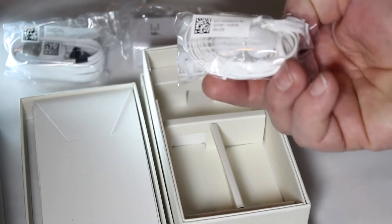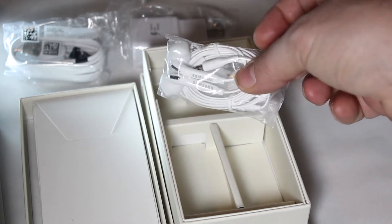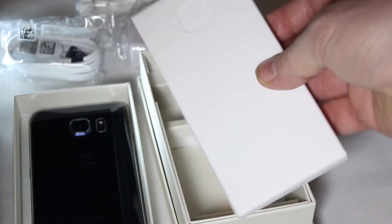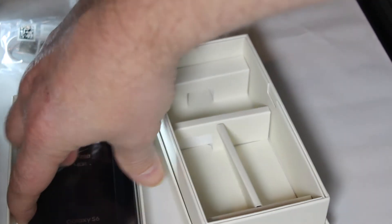You get a nice set of headphones in the box that have the lavalier mic built into them. Everything's nice and Samsung branded, really good quality — should last you for the life of the phone. You also have your manuals in here, but most of these are just warranty manuals and don't really help you operate the phone.